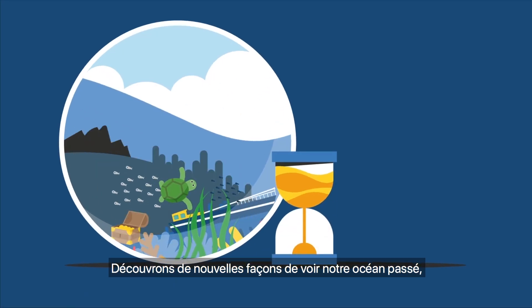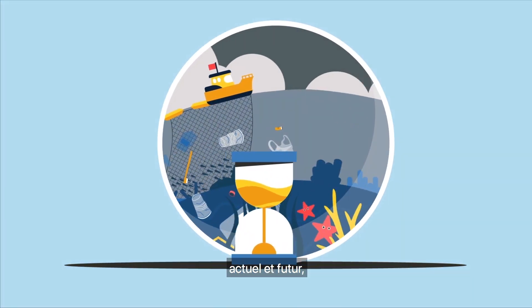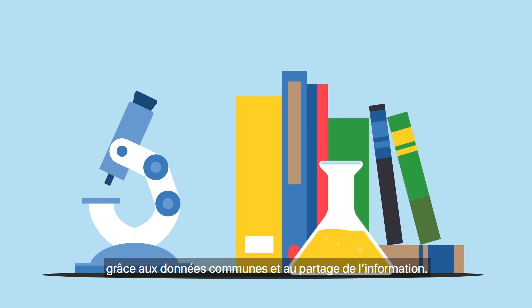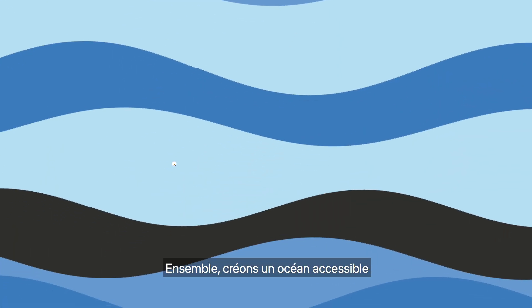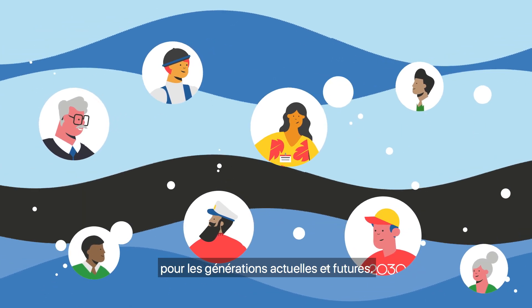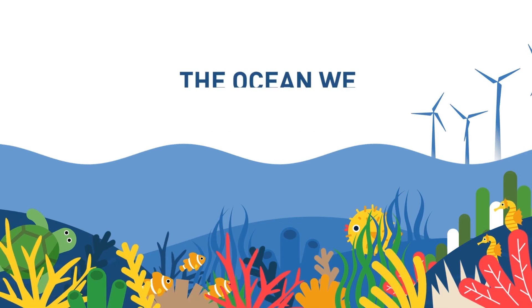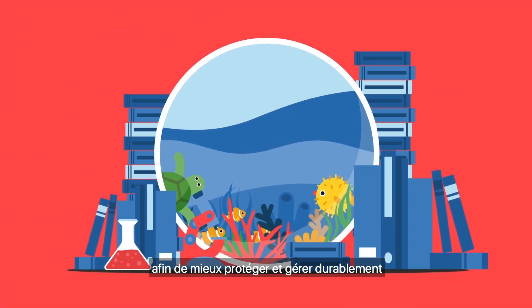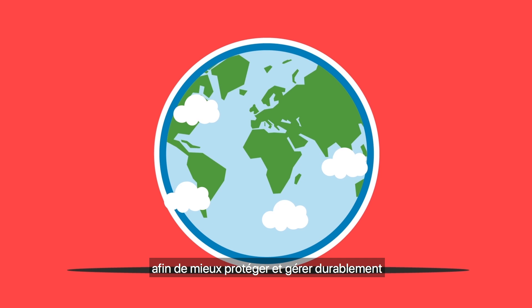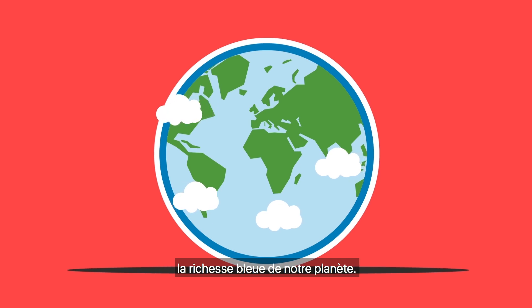Let's find new ways to see our past, current, and future ocean through open data and freely shared information. Together, let's create an accessible ocean for present and future generations. In the ocean we want, we know everything about the ocean so that we may better protect and sustainably manage our planet's blue wealth.